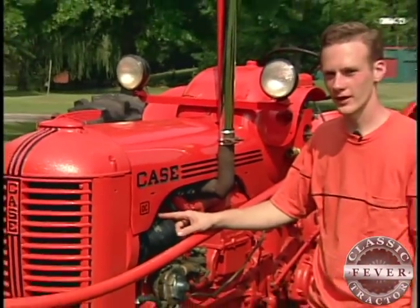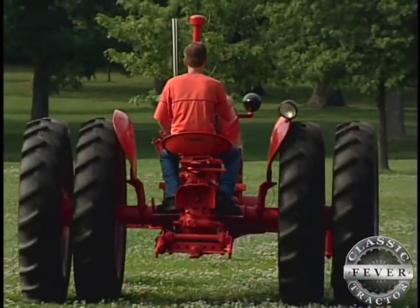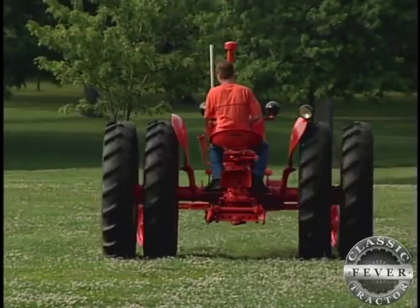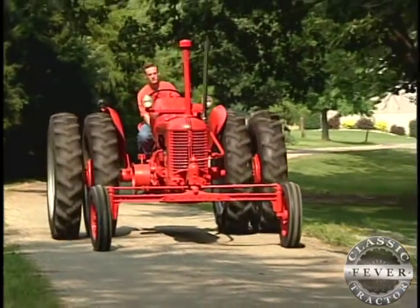The D stands for the size of tractor and the C stands for cultivator. This DC is equipped with 96 inch rear axles. They're extra wide, and since they were extra wide, we decided to put duals on the tractor to make it stand out a little bit more. You definitely don't see many antique tractors with the duals.